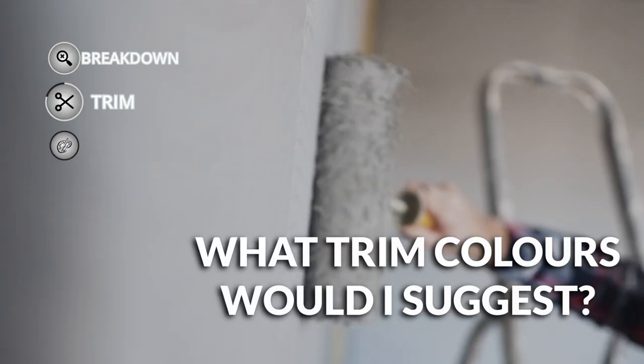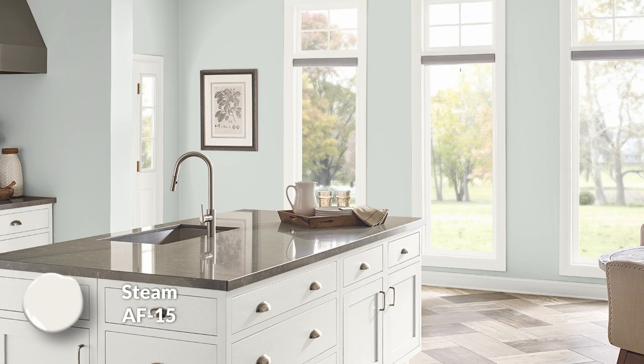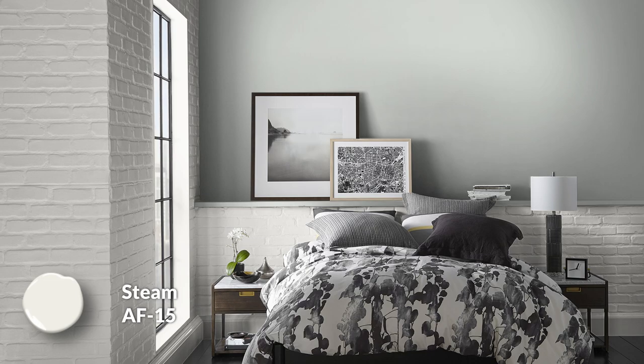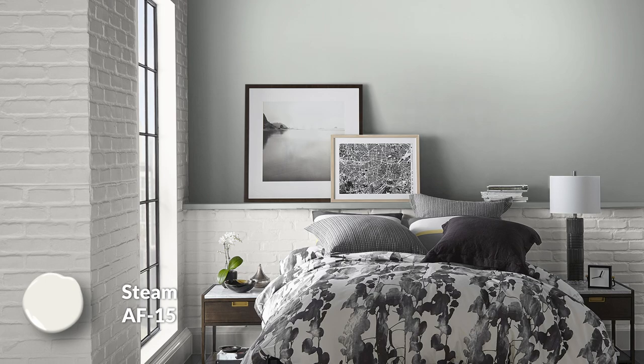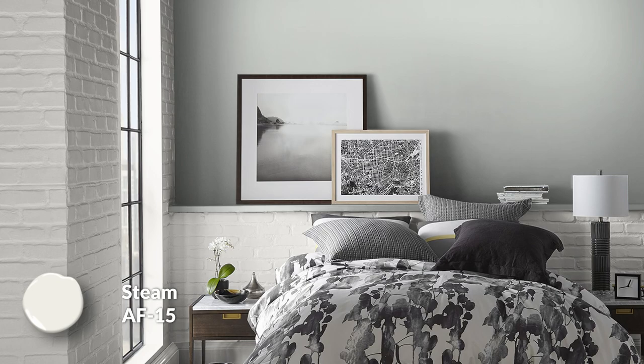So let's start with trim colors. If you wanted to use Alaskan Husky on your walls in your home, what baseboard colors would I recommend, or woodwork colors in general? The first one would be Steam, which is a very awesome color from the Affinity Color Collection — that's what the AF stands for — and it's color code AF15. What I like about it is it fits in with gray really well. It's crisp, it's clean, it's not overly cold or blue leaning, but it doesn't feel too creamy or yellow leaning either. It has this beautiful compromise. It'll contrast really nicely with Alaskan Husky. Even though the color itself isn't too dark, Steam is light enough to give you a nice noticeable difference between the two.